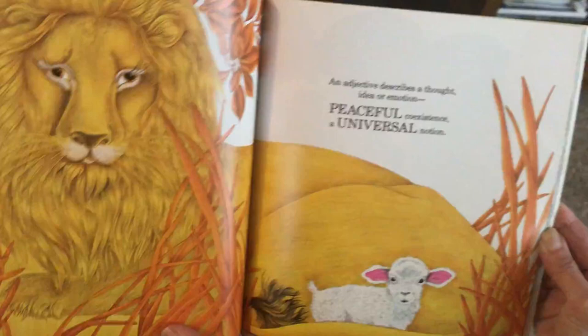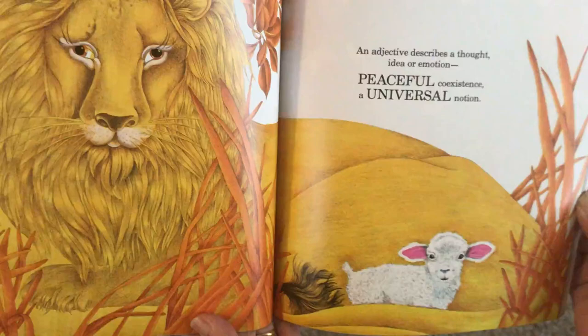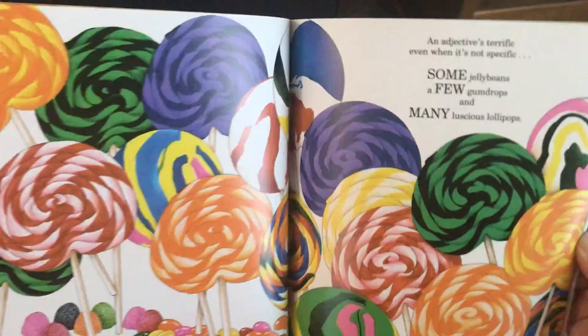An adjective describes a thought, idea, or emotion. Peaceful coexistence, a universal notion. An adjective is terrific even when it's not specific. Some jelly beans, a few gumdrops, and many luscious lollipops.